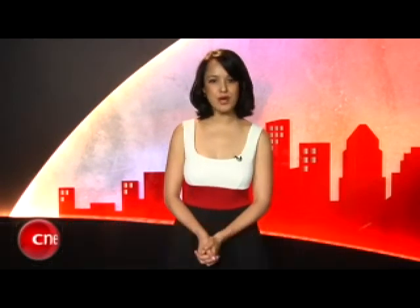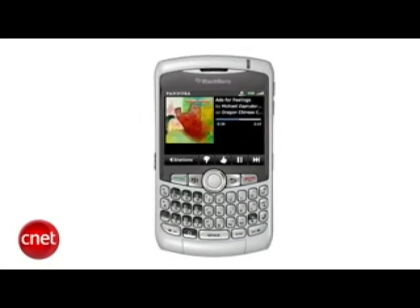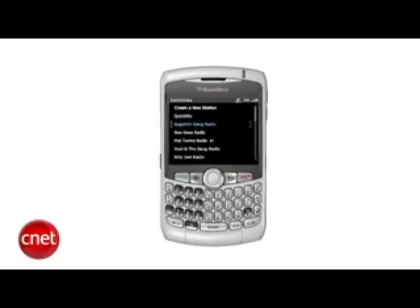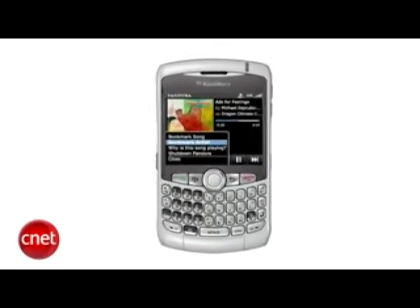BlackBerry users can now enjoy the music of Pandora just like so many iPhone users do. If you have a Bold, Curve, or Pearl, you can now get free internet radio based on your own stations that you create from artist, song, or composer name. You don't have to be on a Wi-Fi network to get it working, but you do have to not be a T-Mobile customer, because unfortunately T-Mobile does not support the application — probably because their 3G network is so far behind the other carriers. To learn more, go to Pandora.com/Blackberry.